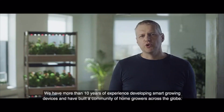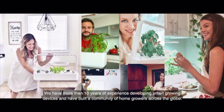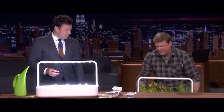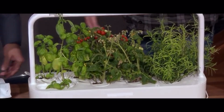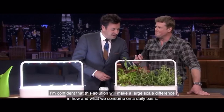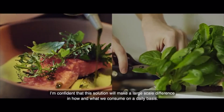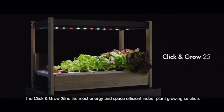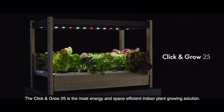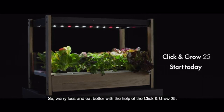We have more than ten years of experience developing smart crops and have built a community of home growers across the globe. In the dead of winter — salad, herbs! I am confident that this solution will make a large-scale difference in how and what we consume on a daily basis. The Click and Grow 25 is the most energy and space efficient indoor plant growing solution. So worry less and eat better, with the help of the Click and Grow 25.